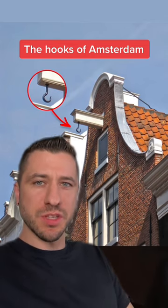If you've ever been to Amsterdam, you might have noticed these little hooks on top of some buildings, which are surprisingly a direct consequence of the city's tax laws. Back in the day, houses on the waterfront were taxed based on how much space they took up in front of the canal.